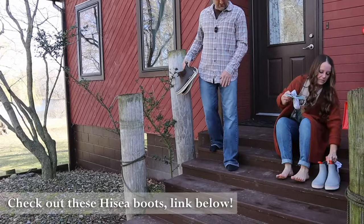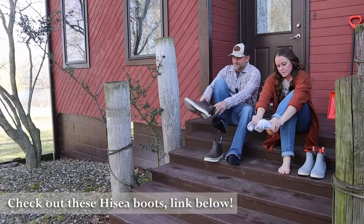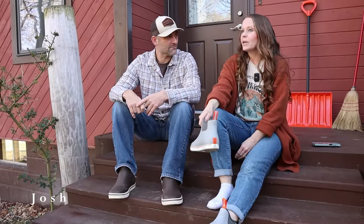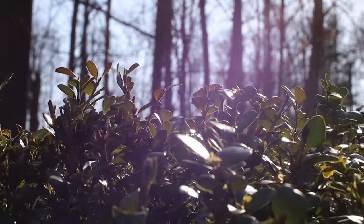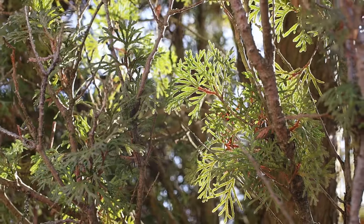It's so nice out. 70 degrees on the first day of March now. We are up in Michigan, which has all seasons this week. Today is a high of like 72, but tomorrow is a high of 30.